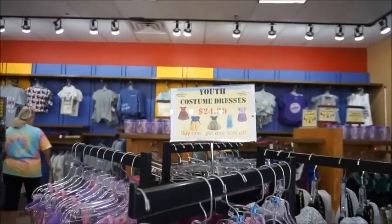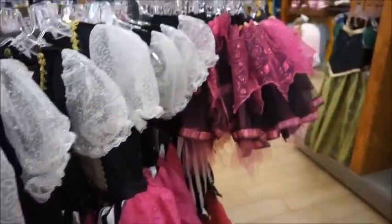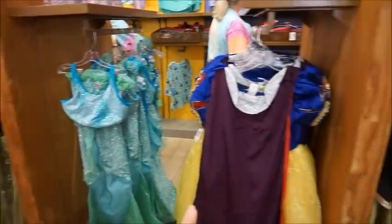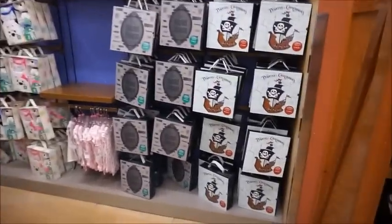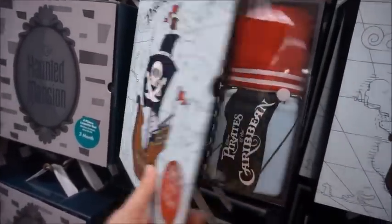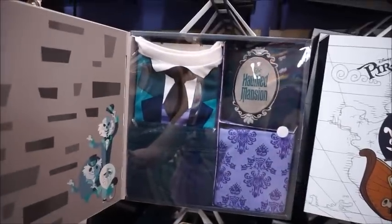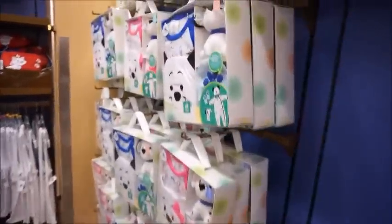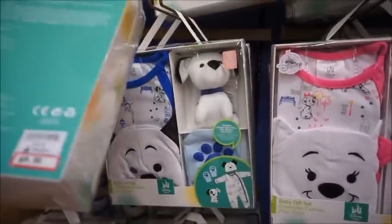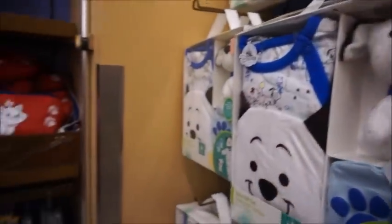This side is where all the costumes are — all costumes are $24.99 with buy one, get one half off. So if you're trying to build a little one's dress-up set, this is a perfect way to do that. There's Anna, Ariel, Snow White, and a great variety. In the baby area they have these little layette sets — a blanket, bodysuit, shorts, and a beanie — for pirates and Haunted Mansion themes. They also have Dalmatians baby gift sets with a little plush for $9.99.